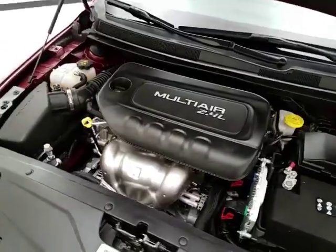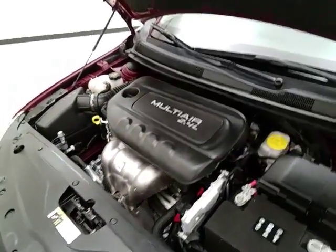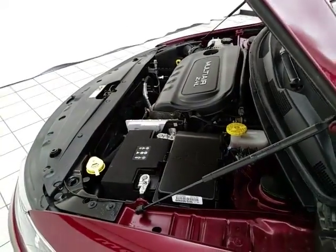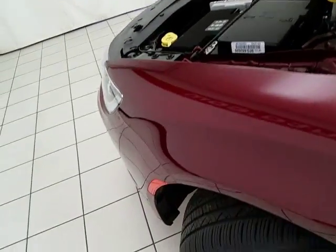and just as clean under the hood as the rest of the car. Fuel efficient as well, especially for a mid-sized car — EPA average of 23 miles per gallon in the city and an average of 36 on the highway.